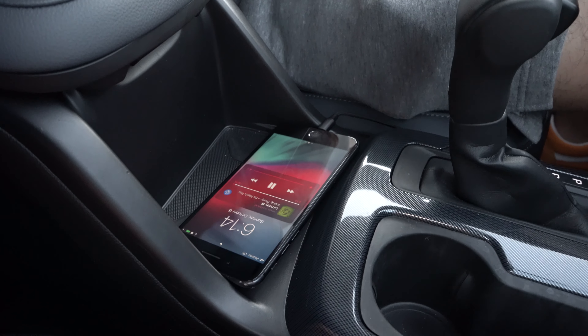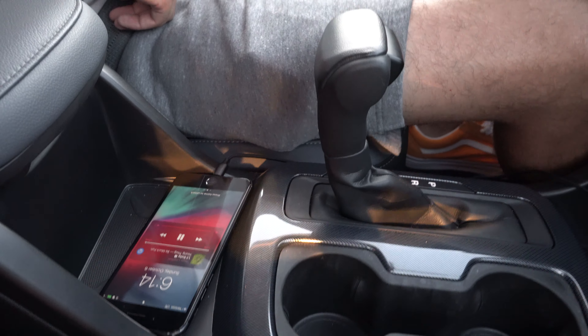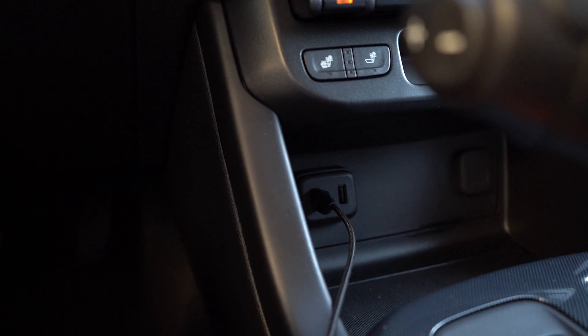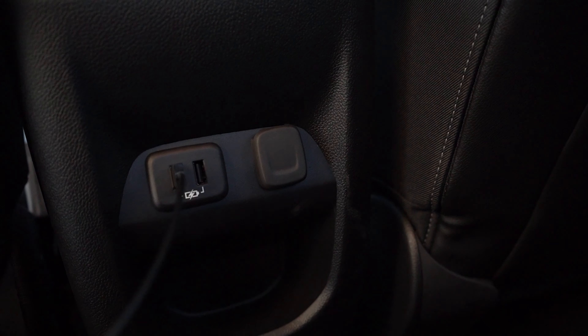There's wireless charging — although I have a 7 Plus at the moment, I'll be ready to utilize it when I upgrade. There are extra USB slots for everyone, and the child lock is up front for the kids.